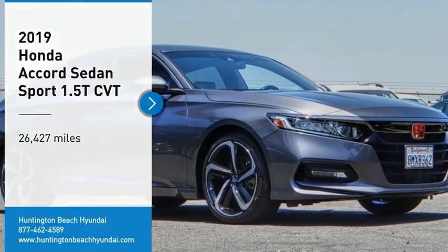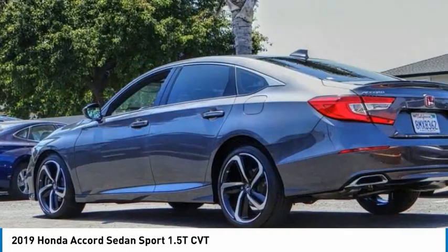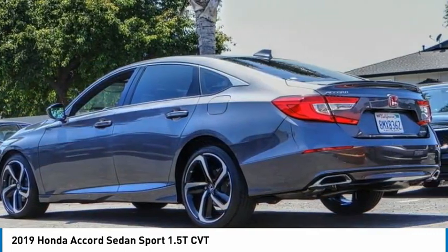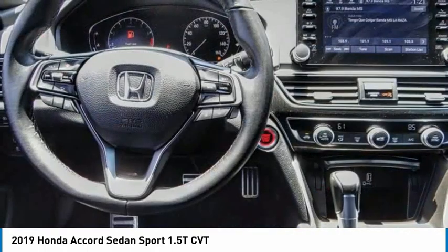Take a ride in the 2019 Accord. Ingeniously simple, yet overflowing with luxury and technological creativity. All that and more in the Accord.